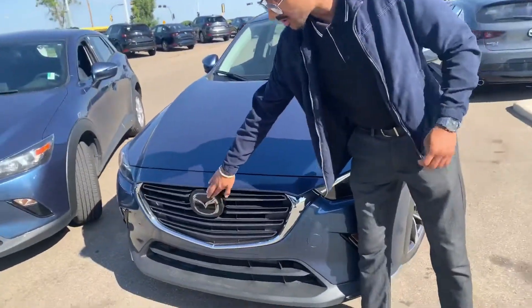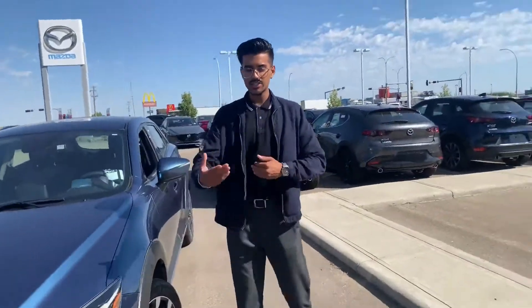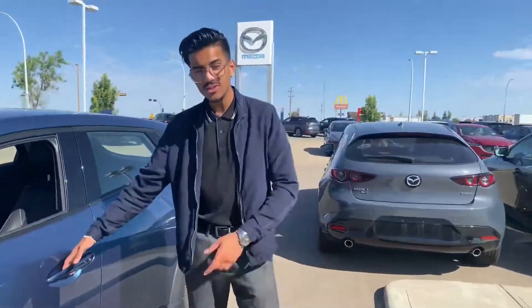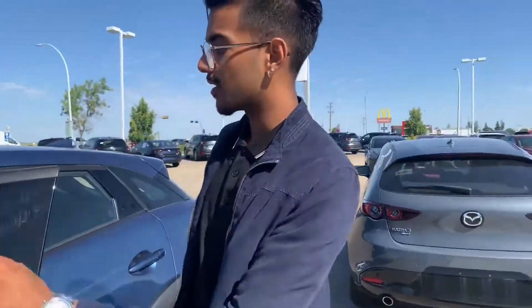With the GT trim model you get the rear cruise control feature, the Mazda badge, you can set your distance here, LED lights right up there, nice stylish rims on this vehicle, keyless entry, and blind spot monitoring too.